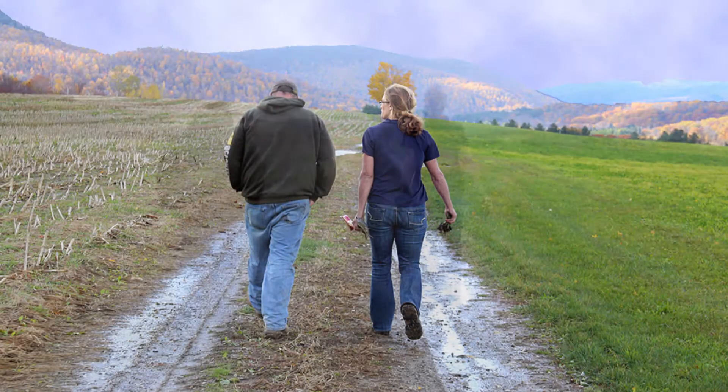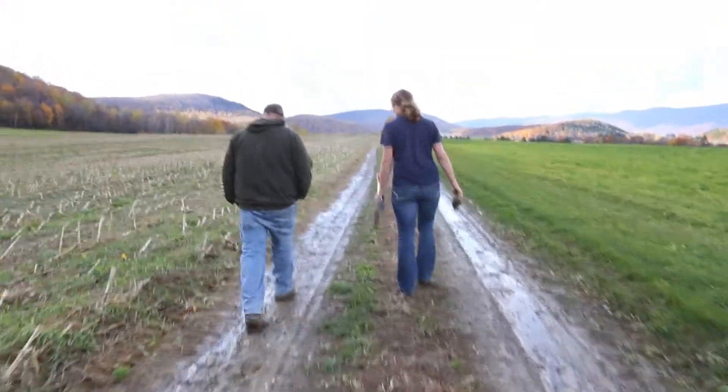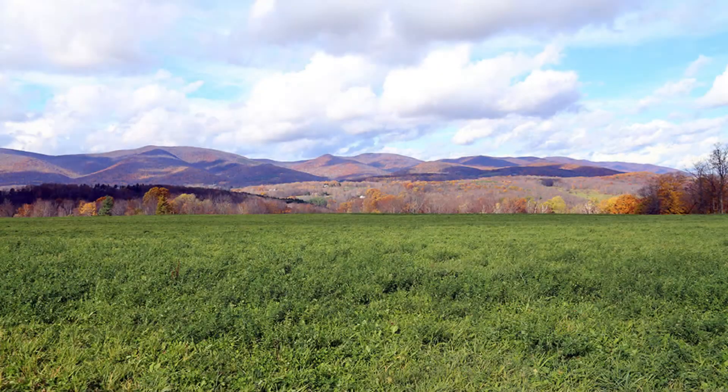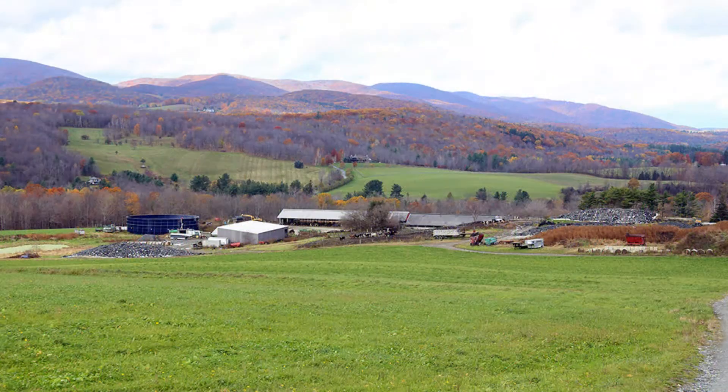This is Fairfield Dairy Farm — it's been a family farm for five generations. About 400 acres of hay ground, 220 acres of corn, hoping to go to 250 this year. Got a slurry store, so it's spring and fall application.